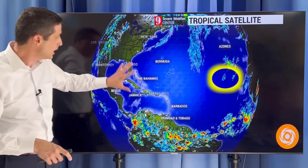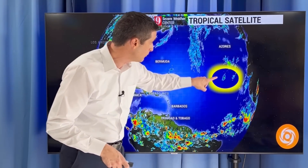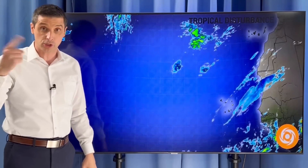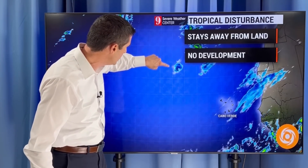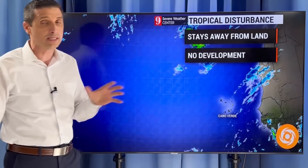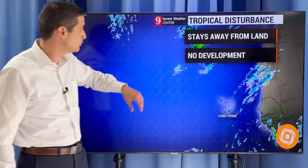Here we are in the Caribbean, United States, Atlantic region of Canada, coast of Africa. There was a huge spin here yesterday — this was looking like a named system. It's actually this little area here. There was a solid spin, but it is diminishing and has been really falling apart over the last 12 hours.